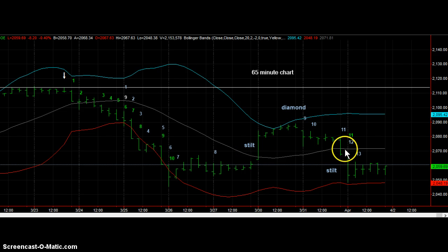Here's a stilt, and here's a stilt. This is as perfect a diamond as you'll ever see. This is the origin of the left stilt. Usually the origin of the left stilt is support, and the first time it's hit, the support holds, and the next time it's hit, the support falls. Instead, we went right through it — it's now resistance. Resistance has been hit so many times that the odds favor us breaking through, but it's not a requirement of the pattern.